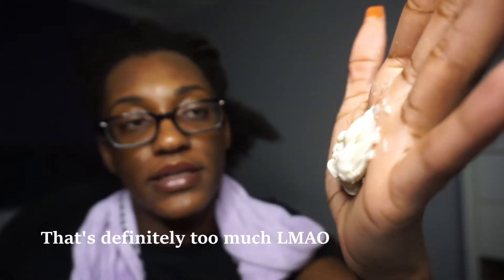It's super thick and it works best on soaking wet hair.